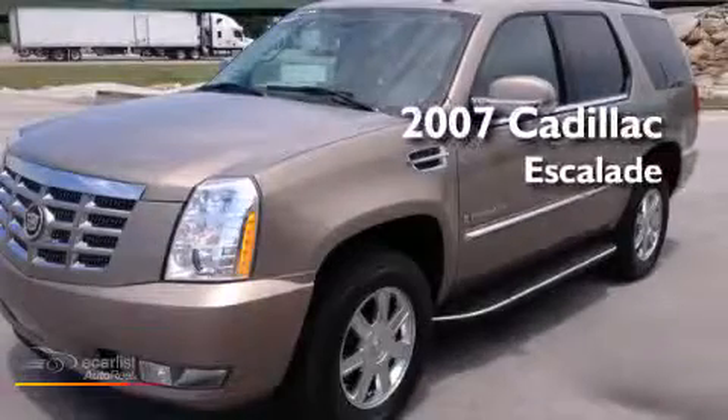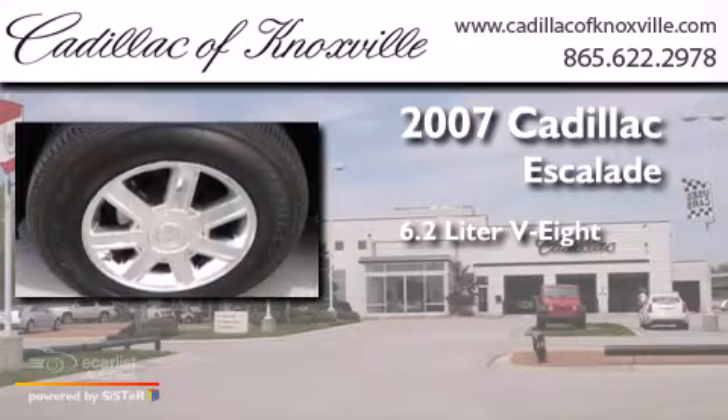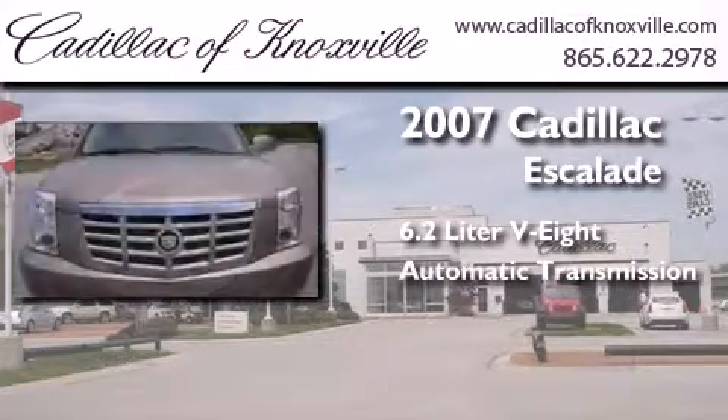This is a 2007 Cadillac Escalade. It has a 6.2 liter 8-cylinder engine, an automatic transmission, and all-wheel drive.